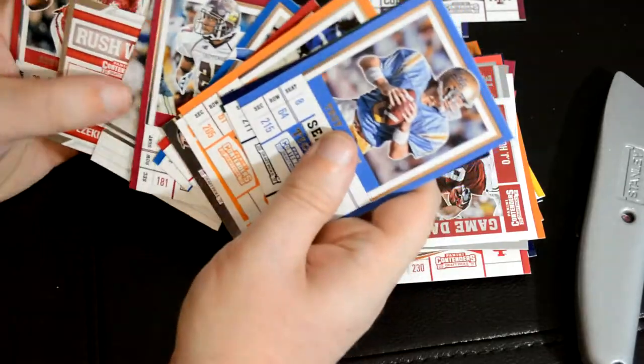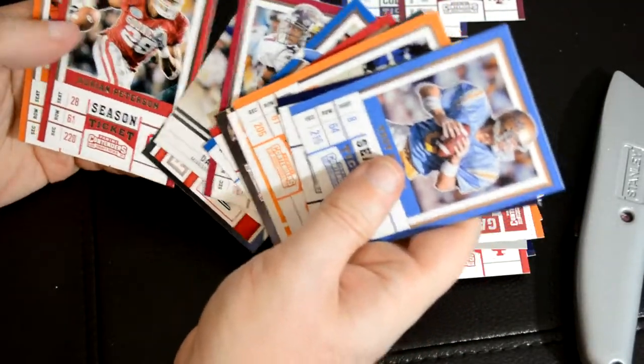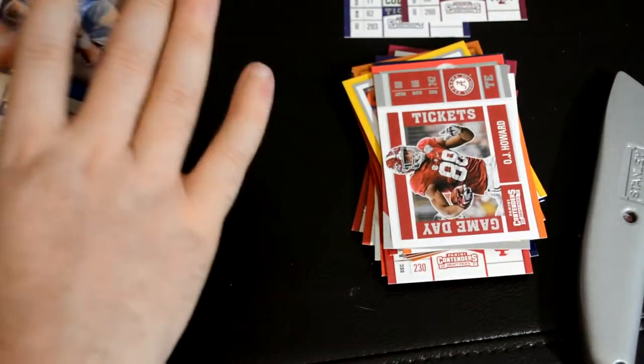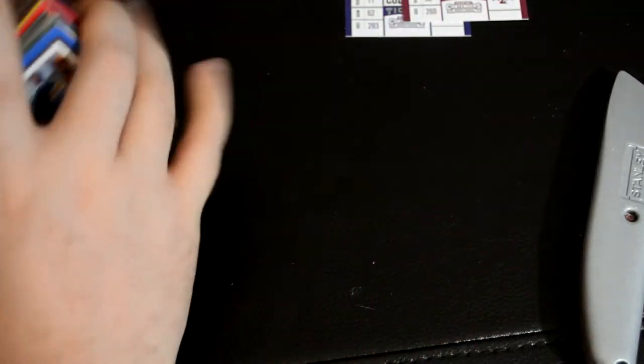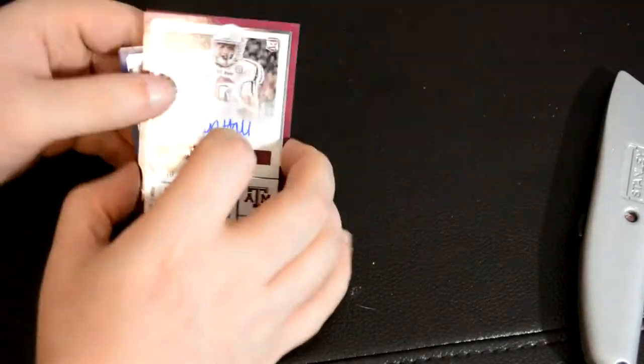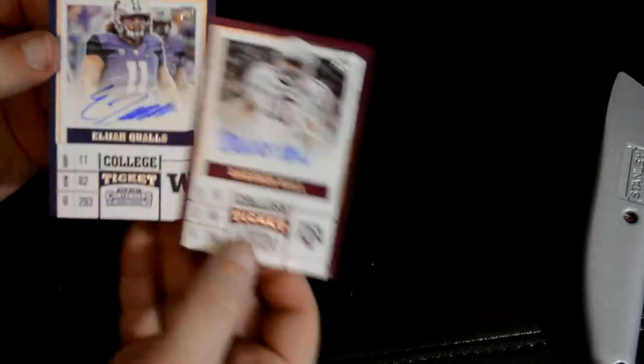Zeke Elliott and Dak right next to each other — second year cards. What I think is weird is they're all college, but they should still be able to put their NFL teams when they are NFL players. But I guess they're just college only.